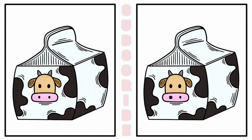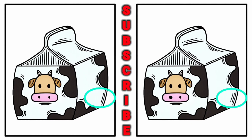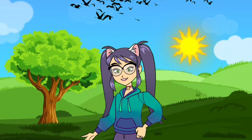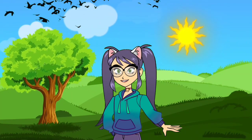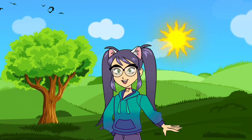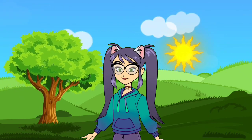Now your time is over and here are the differences. Please check. If you enjoyed this challenge, don't forget to subscribe to our channel for more exciting games and puzzles. See you next time.